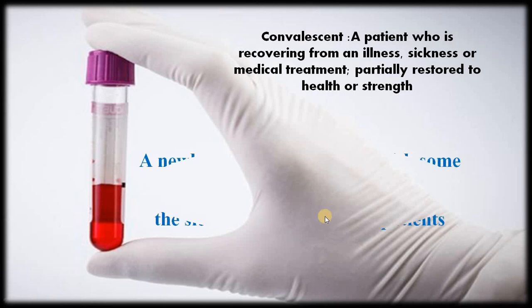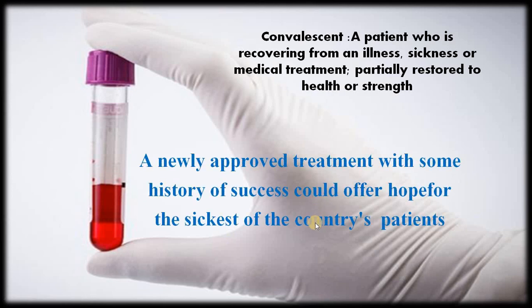A newly approved treatment with some history of success could offer hope for the sickest of the country's COVID-19 patients. Convalescent plasma therapy involves transfusing certain components from the blood of people who have recovered from the virus into people who are very sick with the virus or at high risk. The therapy takes antibodies from a recovered person's blood and transfuses them into a sick person to help kick-start their immune system.